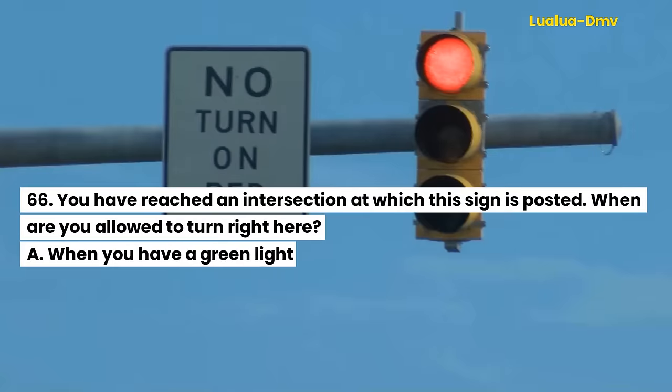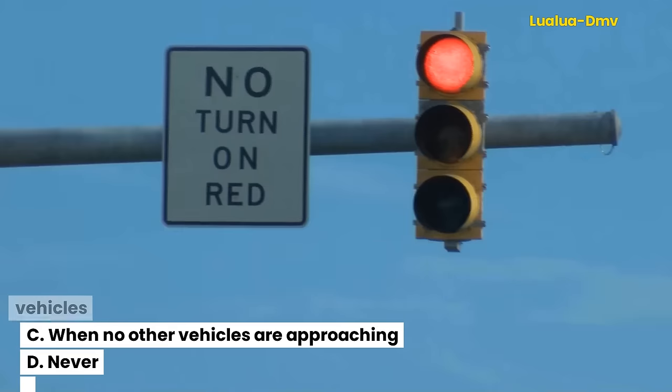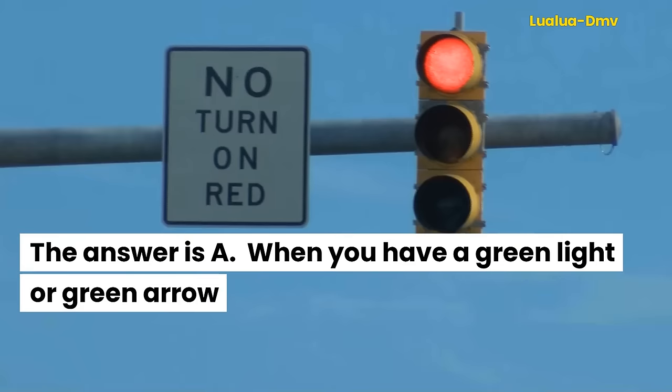Question 66. You have reached an intersection at which this sign is posted. When are you allowed to turn right here? A. When you have a green light or green arrow. B. After you come to a full stop and then yield to pedestrians and other vehicles. C. When no other vehicles are approaching. D. Never. The answer is A. When you have a green light or green arrow.